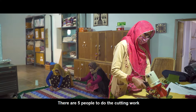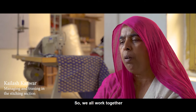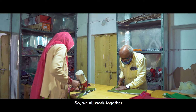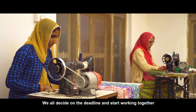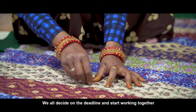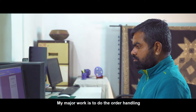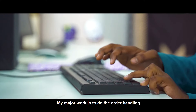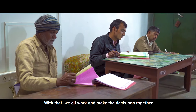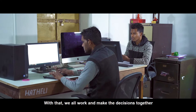There are 5 people who are cutting. We are checking all the time, cutting and working together. My research is focused on order handling, and we do all the work together.